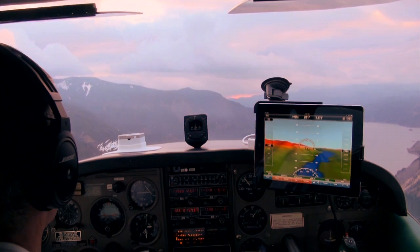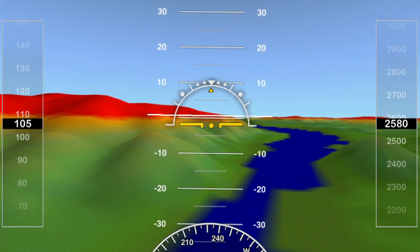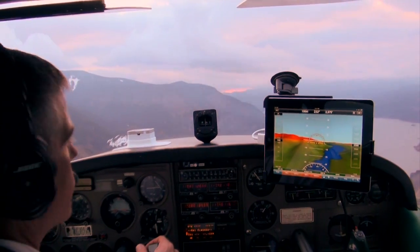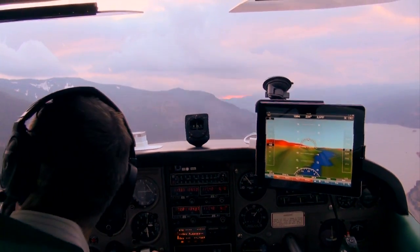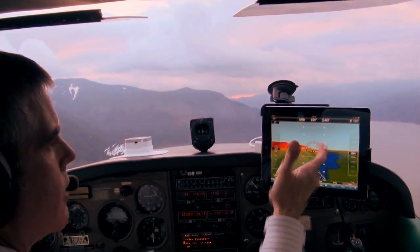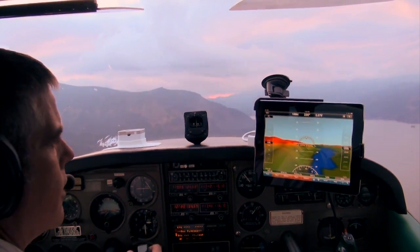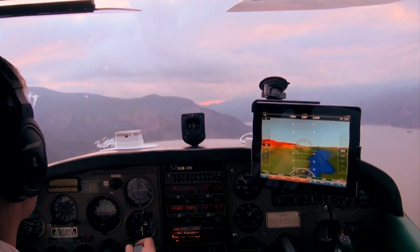We're flying through the Columbia River Gorge on a cloudy day, and I sure am glad to have my Synthetic Vision AHARS employed here. We've got some clouds ahead of us, nothing too frightening. But with the Synthetic Vision display, we can see the hills above us are colored in red, and the terrain below us is green.